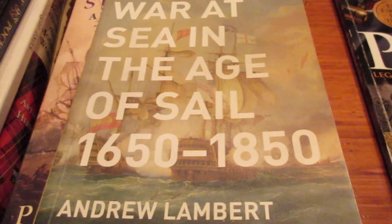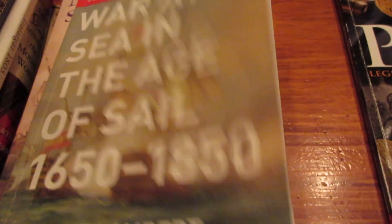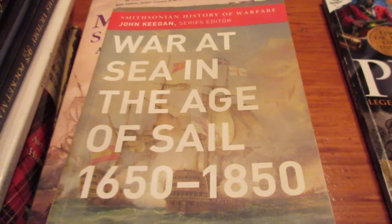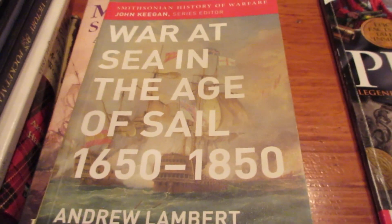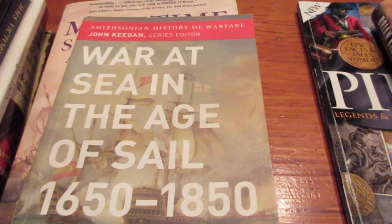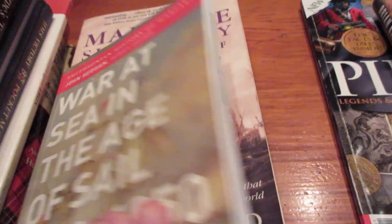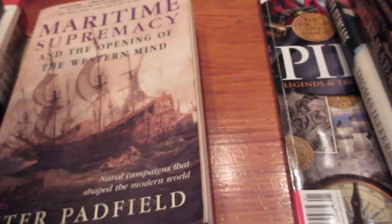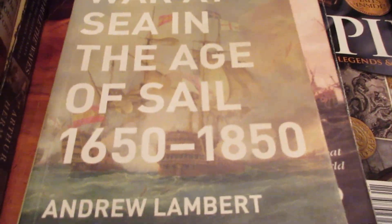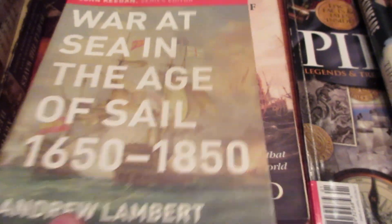I just randomly managed to see it at Barnes & Noble around 2005 when it came out, and it just sounded and looked really interesting. I'm super happy I picked it up. If I hadn't bought this book that day, there's a chance I wouldn't be as obsessed with Pirate CSG. It may have played a role in me coming back to the game in 2010-2011 when I reread it. If you're looking to start on this topic without reading 500 pages, this is a great intro book.